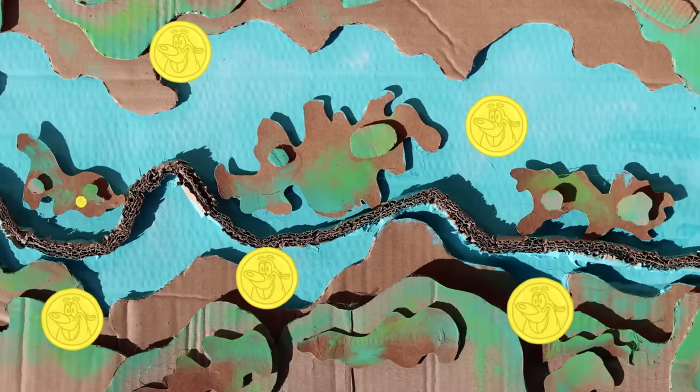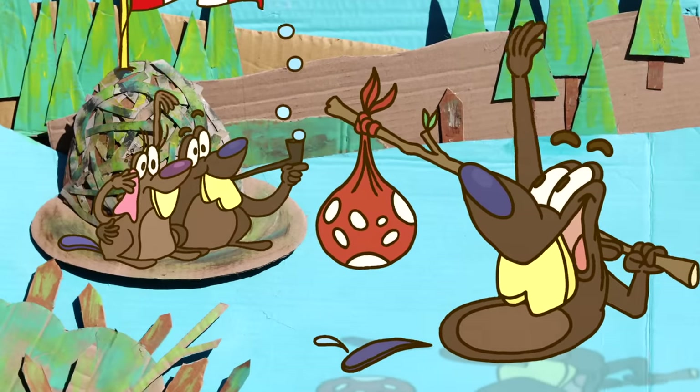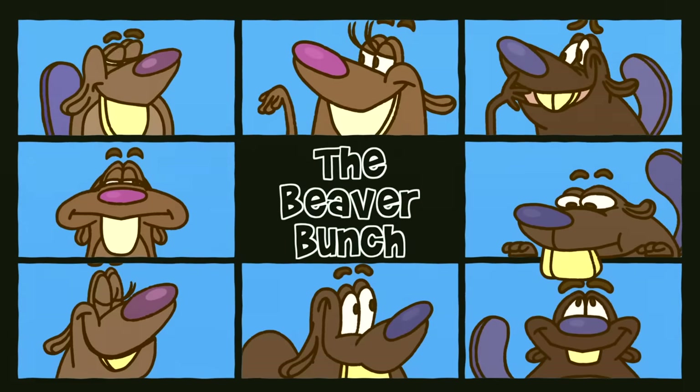After two to three years, these young beavers will disperse to find territory and mates of their own. But their ancestral dam can last for decades. Maintenance work is continued by descendants of the original colony, or new beavers that move in when the reigning family leaves.